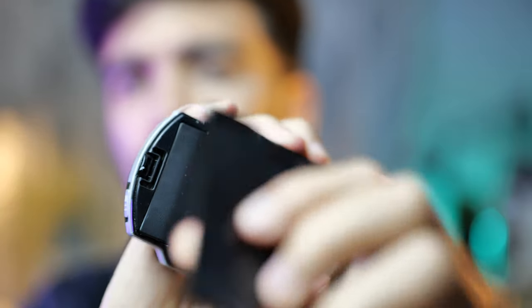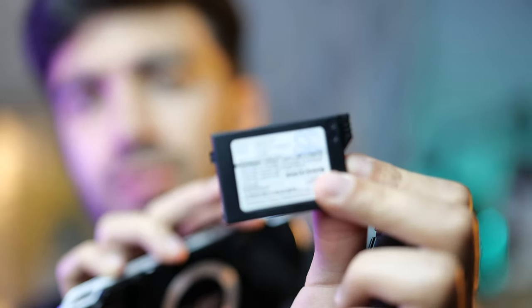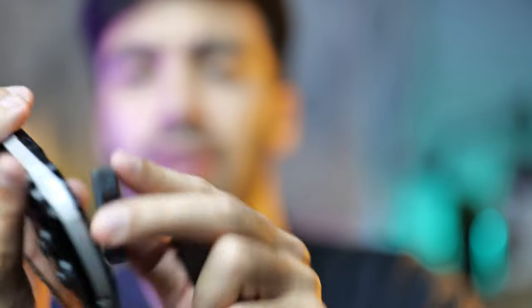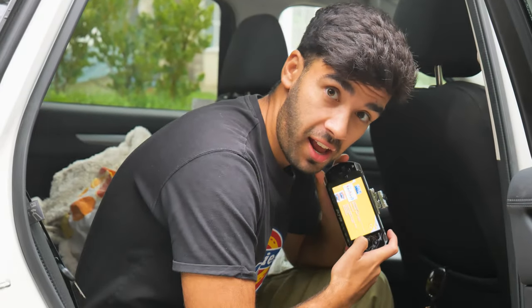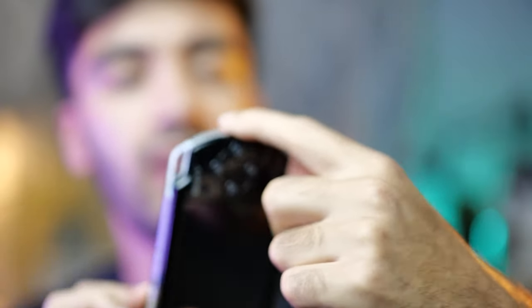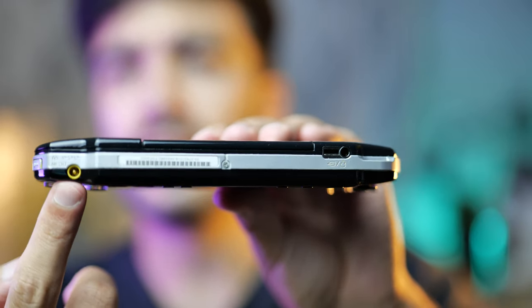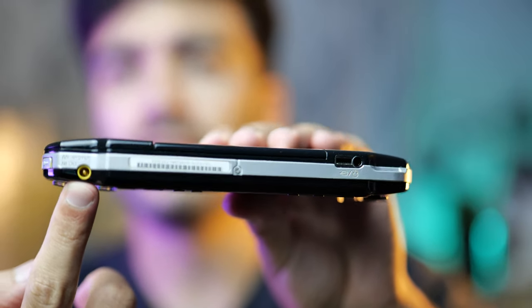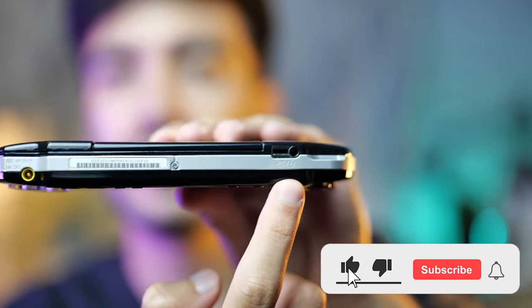On the back of the PSP you could slide off a cover and the battery came out — it had a removable battery. This specific one is a 1200 milliamp-hour battery. One issue with the PSP battery cover is that it seemed to always break, so I always had to use blu-tack to hold it down. On the bottom there was a barrel connector for the included 5-volt charger.